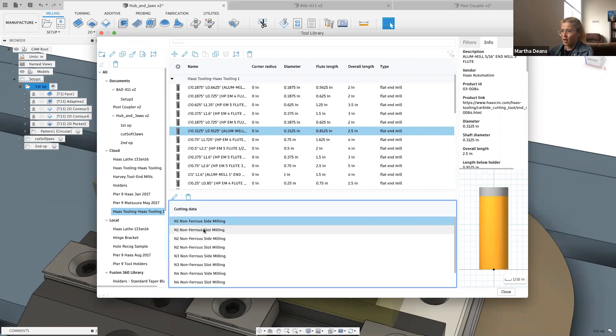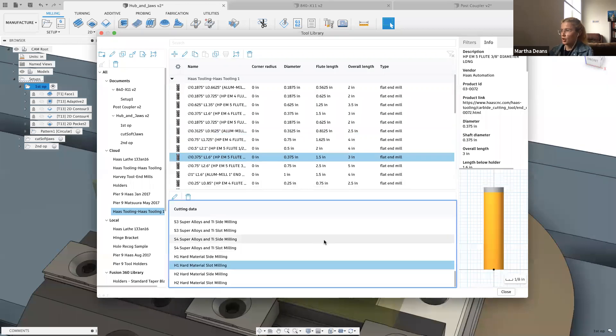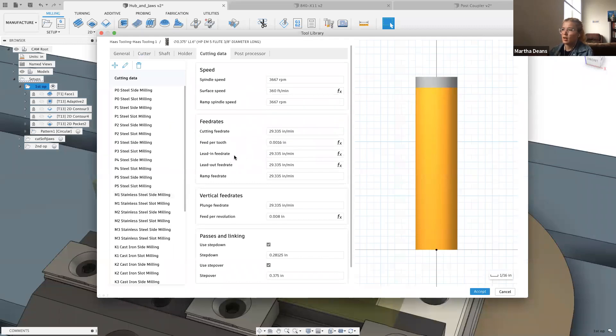Something new to the Haas tool library — and I think multiple online tool libraries — is they have cutting data already in here. This is new functionality: the option to set various cutting parameters and choose them as you're programming with that tool. Scrolling through, we have non-ferrous slot milling, steel, stainless alloys, hard material slot milling. These are different feeds and speeds recipes where depending on which one you choose, it will have different spindle speed, cutting feed rate, and so on for that material and cutting type. It's from Haas data from big PDFs they sent us — a really good place to start when programming with these tools.